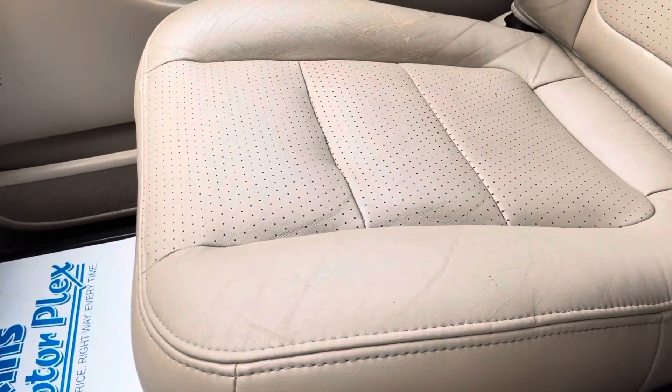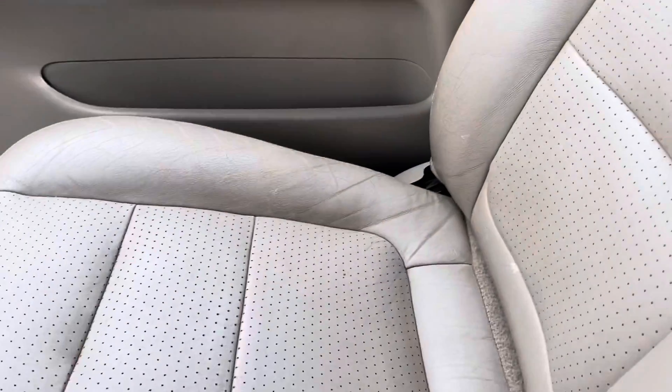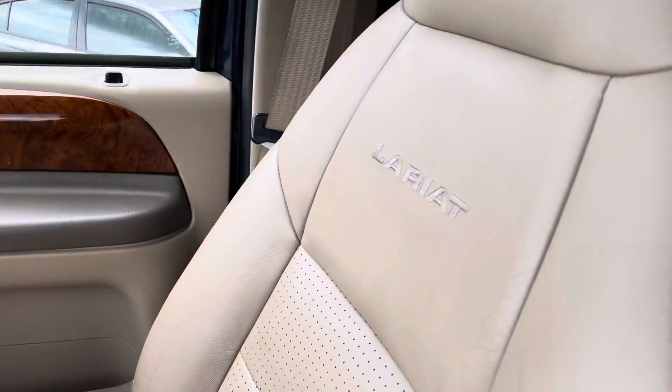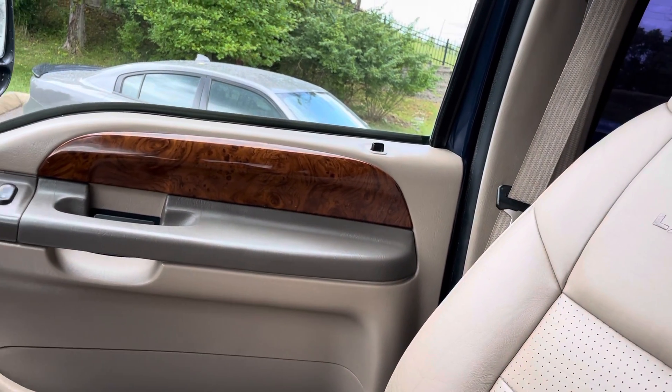And then you've got your passenger seat — again, just some slight discoloration and a few cracks in the leather, but everything does look relatively good for the vehicle being a 2001 year model.